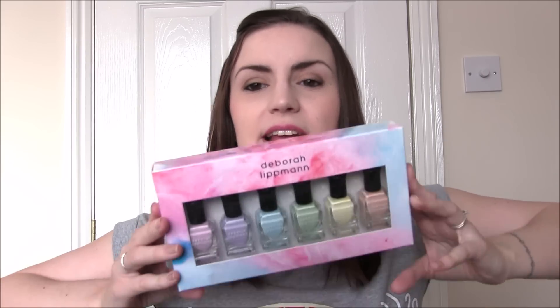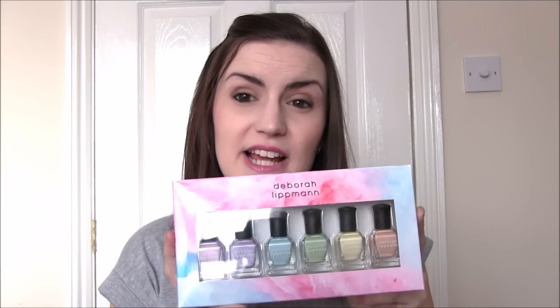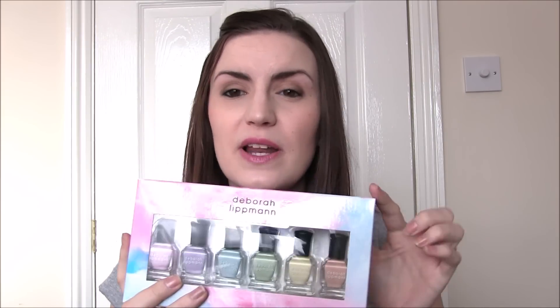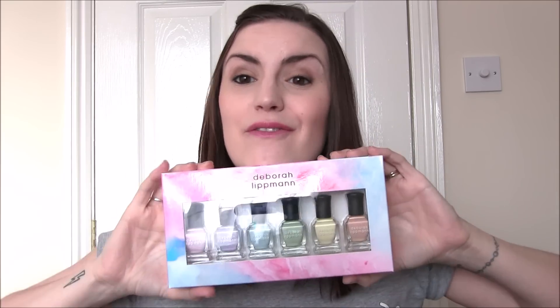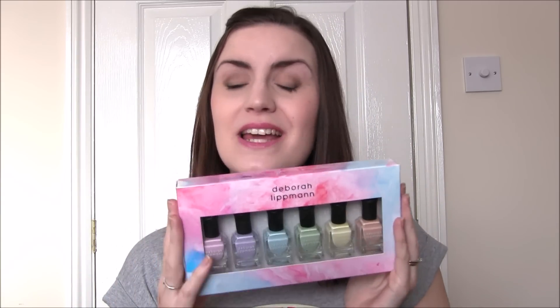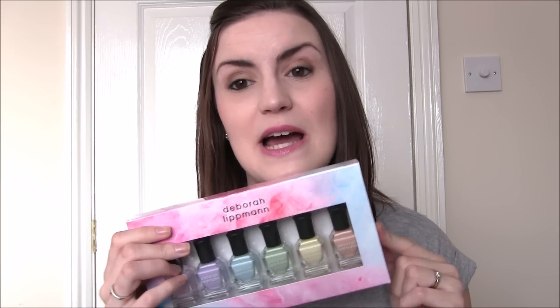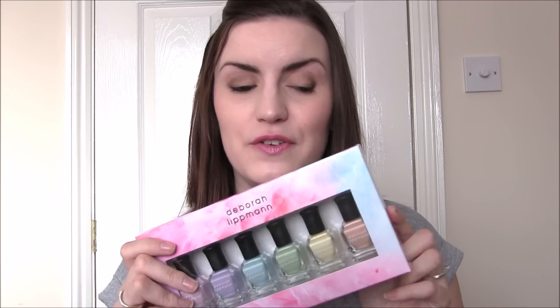I then have the Deborah Lipman Sweets for My Sweet collection, which is their spring collection for 2016. Deborah Lipman were kind enough to send this to me - they posted it to Lindsay from Lindsay Does Nows, who then forwarded it to me because they don't ship to the UK from their American website. Thank you to Deborah Lipman and thank you to Lindsay. I'm going to film a full review on this, so I'll leave that link down below.